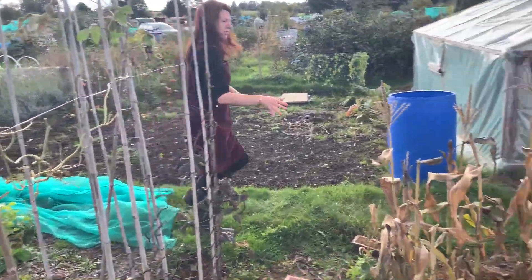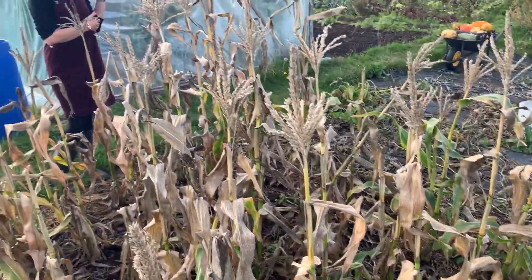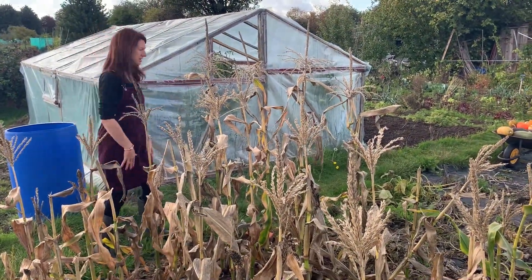The corn is another thing that should be finished now, so one of my jobs this week is going to be to clear the corn and then cover this so it's protected from the weeds and stops weeds growing.